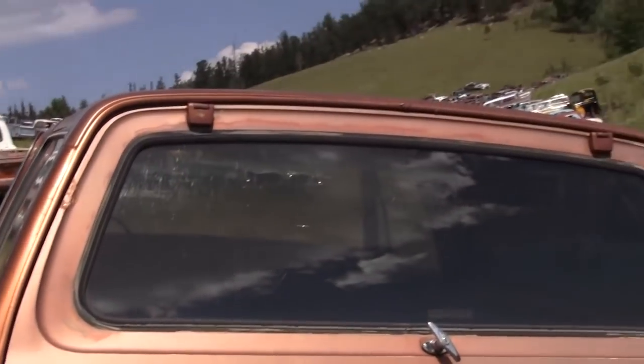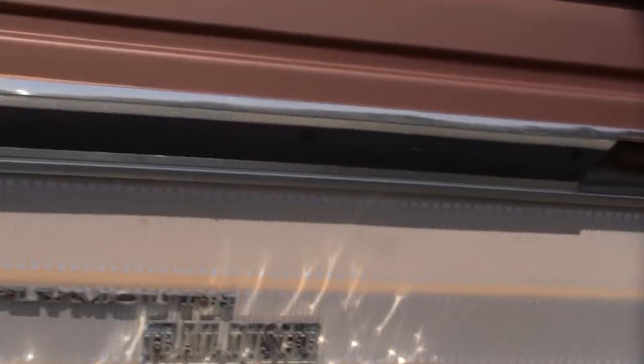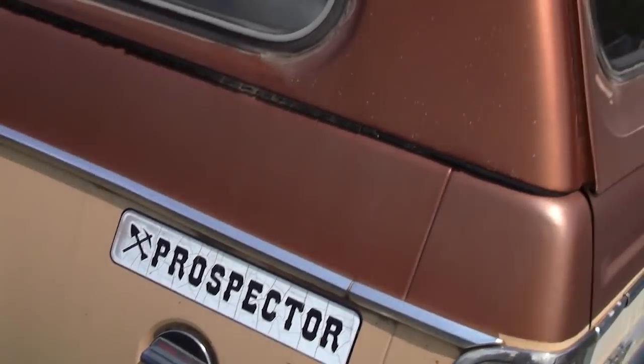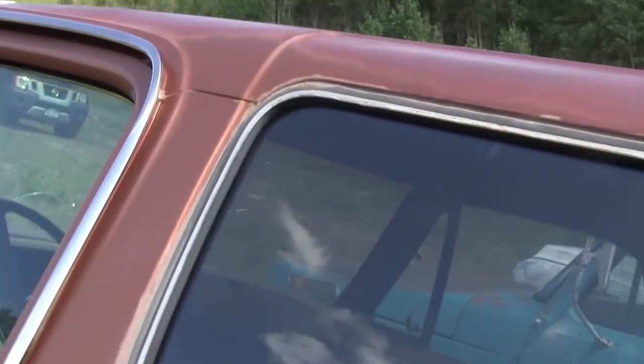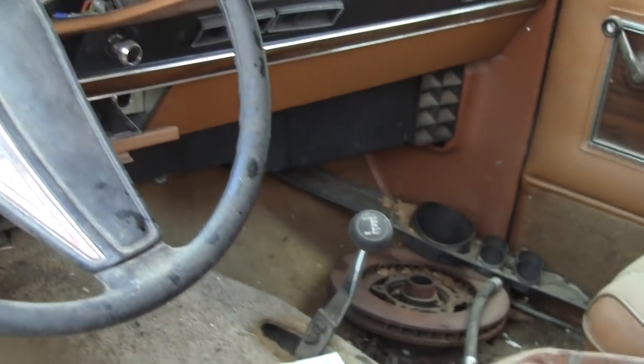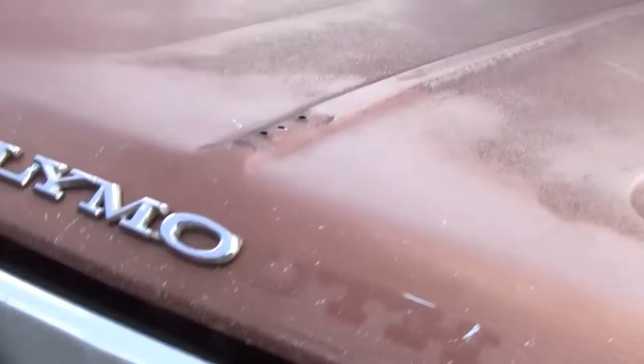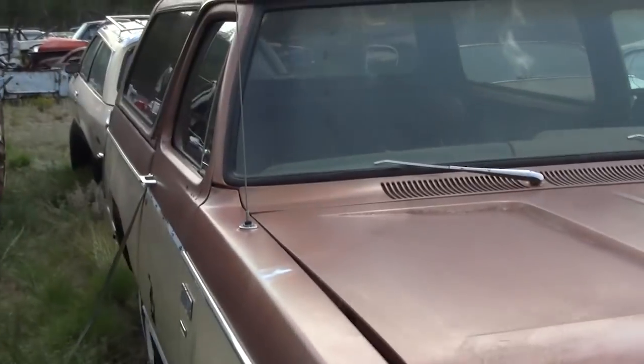Here is a Plymouth Trail Blazer — the Prospector version, two-door Trail Duster Sport, four-wheel drive. That's as close as you're going to get to a Plymouth truck.